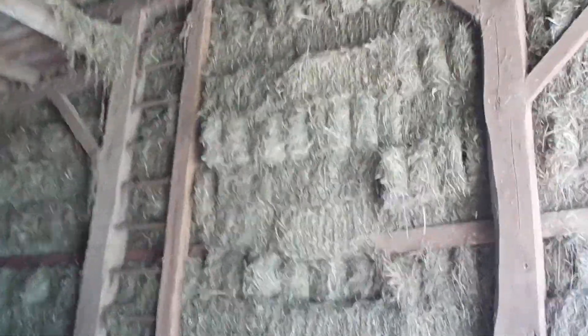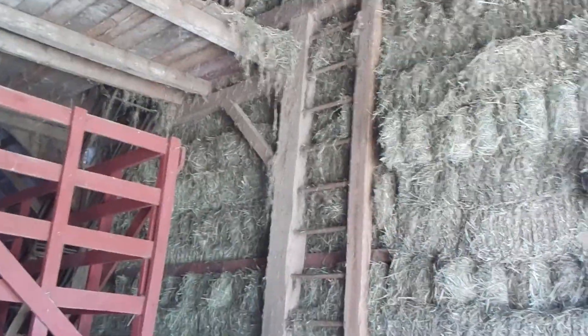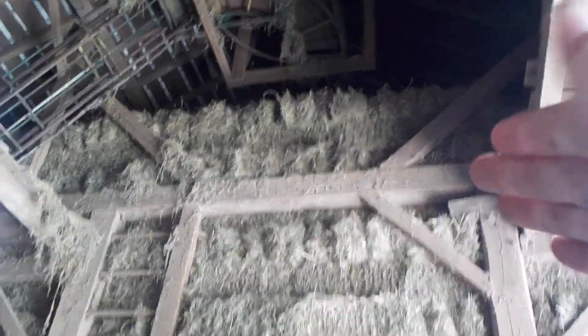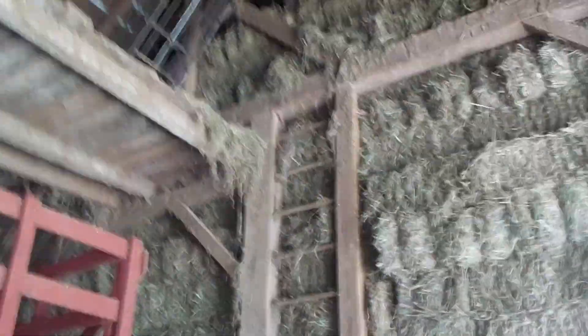As you can see with the square bales, we're pretty high up. There's about 5,000 first cutting square bales right there — that is the furthest I have ever had them stacked. It's so high I have to duck underneath the elevator to get to this side of the barn, so that's pretty good.